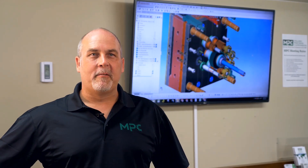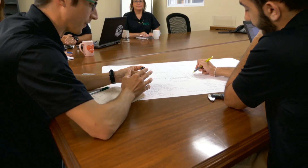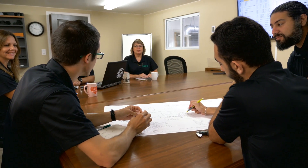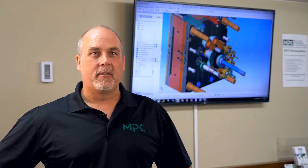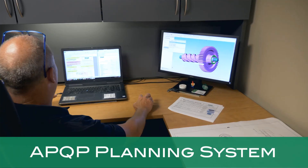Every program starts with identifying the objectives and specifications. Since we are an engineering company, MPC's approach is unique. At MPC you will have a dedicated program manager assigned to your program to see it through from start to end of production. We use a comprehensive advanced product quality planning system to develop, manage and monitor your program to ensure all your needs are met.